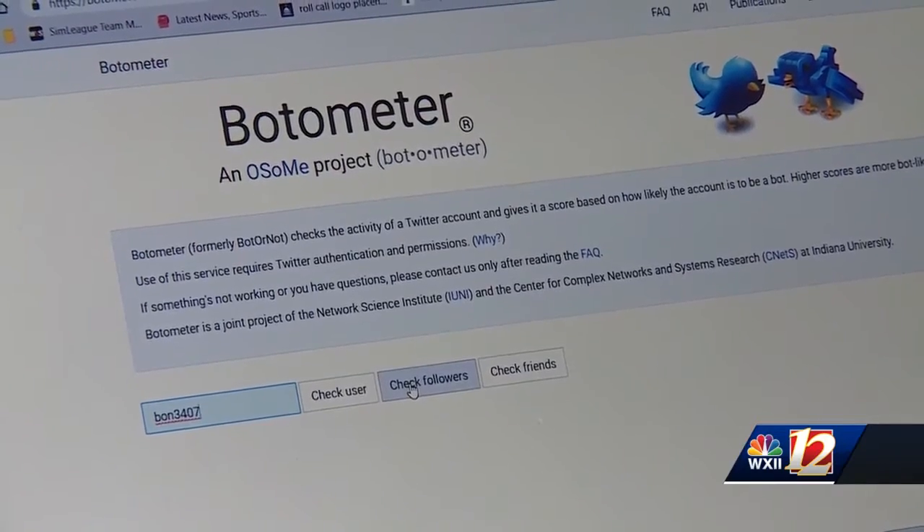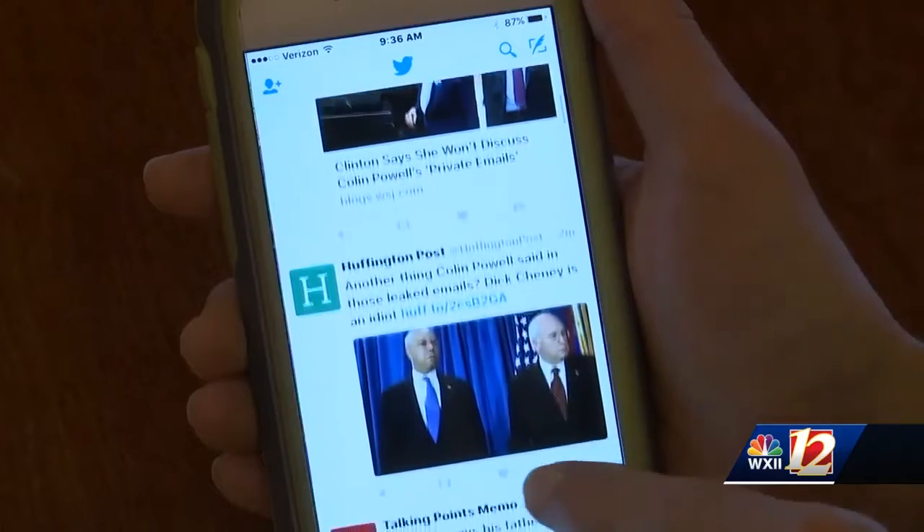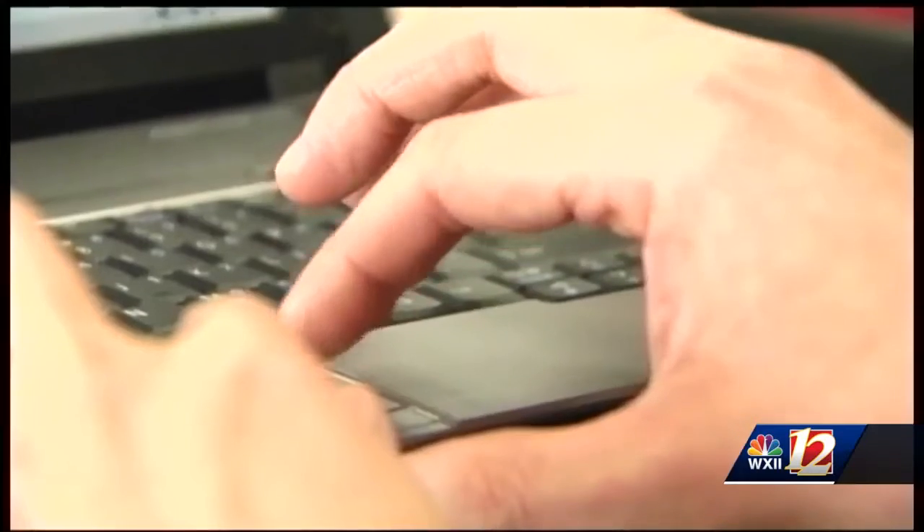If you use social media as a source of news and information to inform your ideas and your opinions, then you should be at least aware that we're all vulnerable to manipulation. Professor Phil Menser from Indiana University helped create the Bot-O-Meter. He says deceptive bots can impersonate people, giving them the appearance of having more support than they actually have.